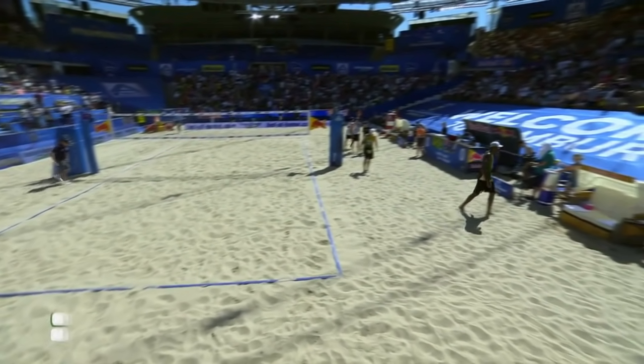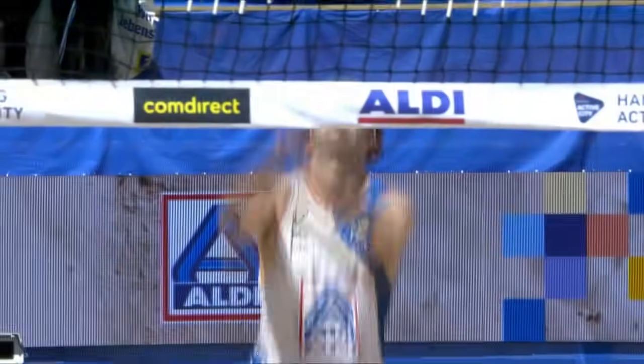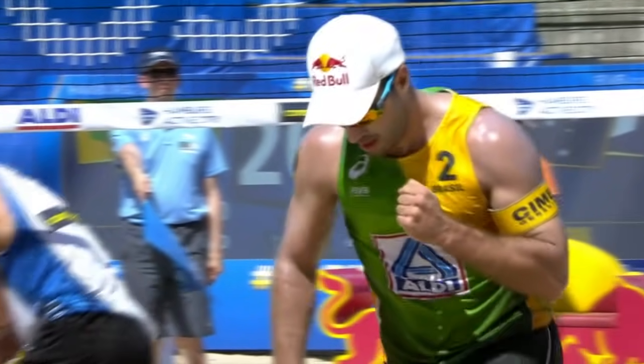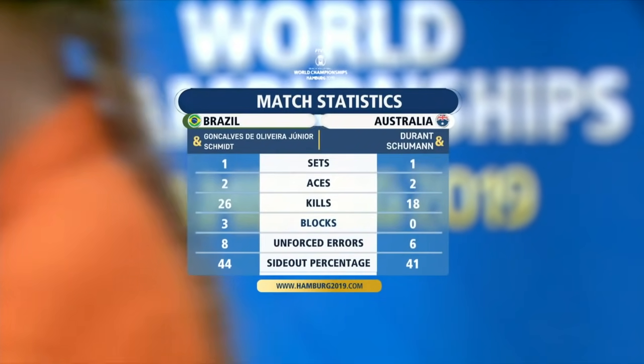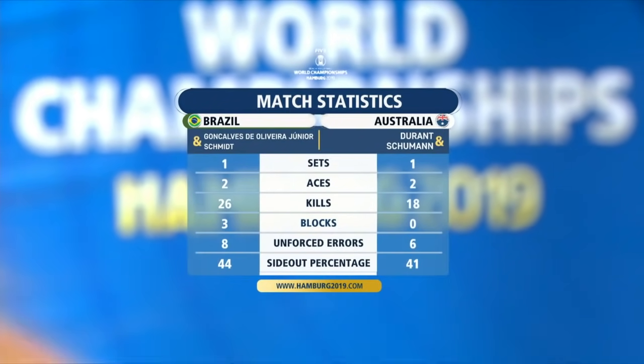Brazil gets back on track in the second set by passing well and eliminating some of those unforced errors. We saw a little rough patch by Bruno midway through, but he cleaned it up quickly and didn't allow Australia to take advantage as they did in set number one. That's a little more like the play we were expecting from Brazil in the first set. The unforced errors category will be the most disappointing for the Brazilians — the side out percentage looks better, the kill ratio looks better, and they're all tied on two aces each. One set each.